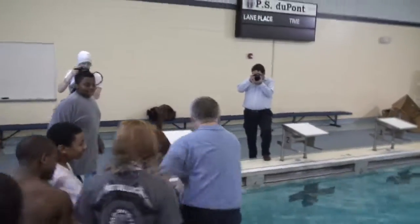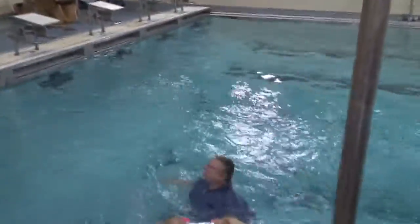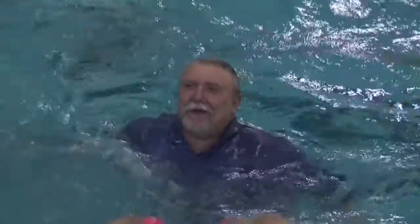The winning team gets to throw me in the pool. You've got to give them something — they feel challenged and they want to learn.